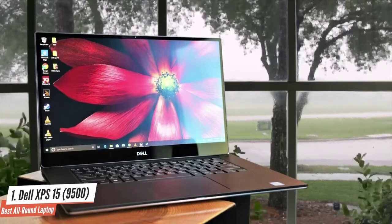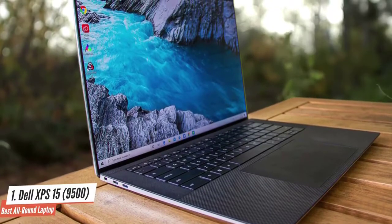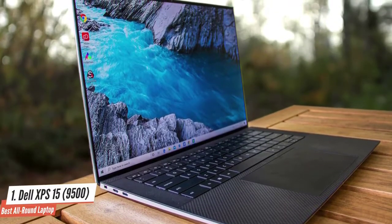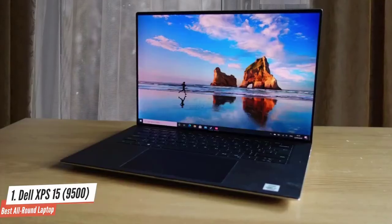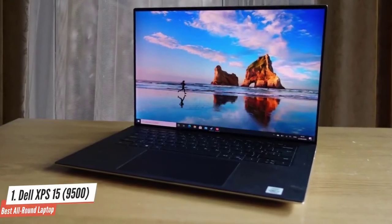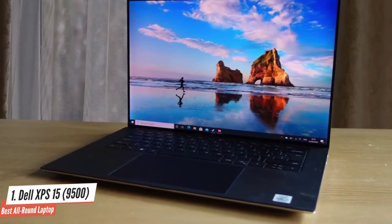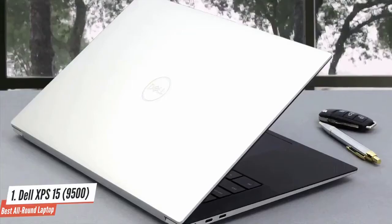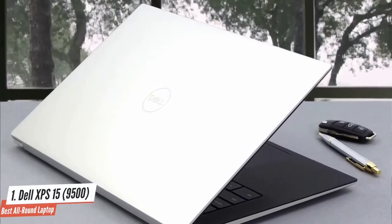The brightness is at 630 nits, which is blinding, to be honest. In the performance department, it has a 10th-generation Intel Core i7 CPU with 16GB of RAM and 1TB of high-speed SSD. For graphical tasks, it has the NVIDIA GeForce GTX 1650 Ti GPU with 4GB of dedicated VRAM. It definitely is one of the best laptops on the market.